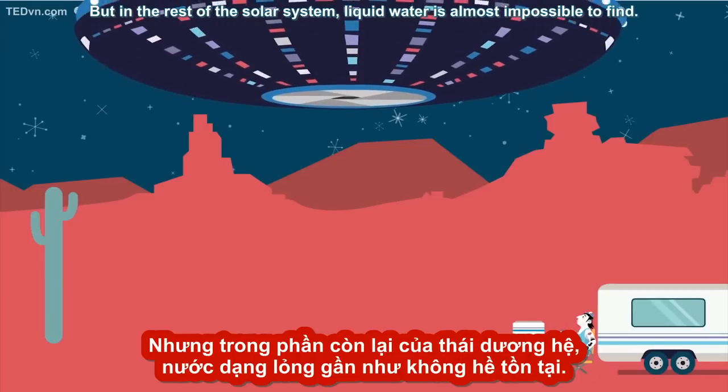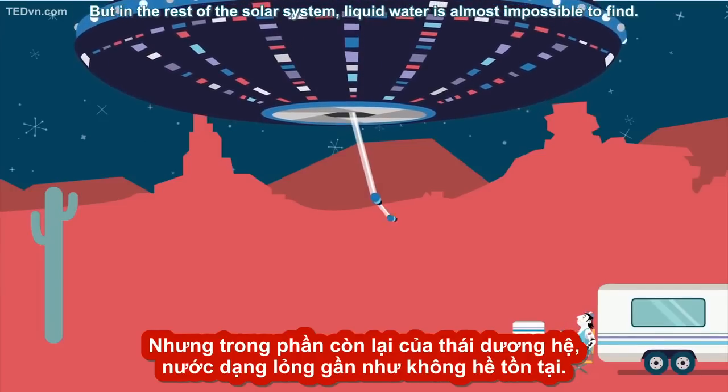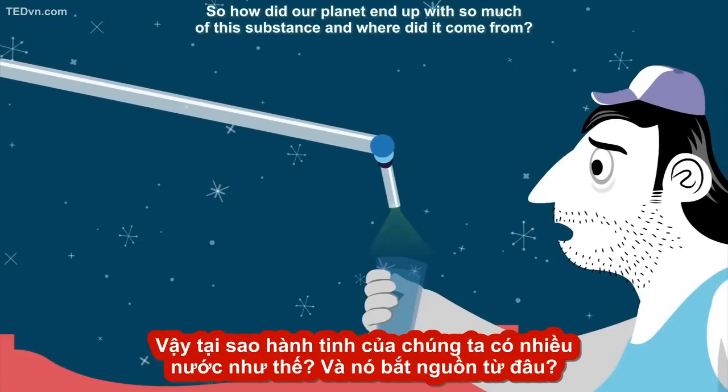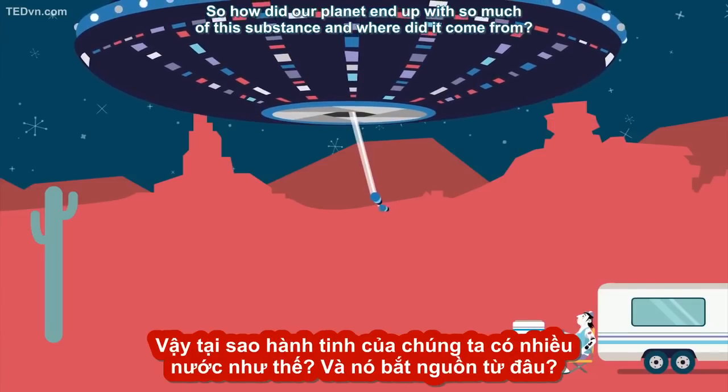But in the rest of the solar system, liquid water is almost impossible to find. So how did our planet end up with so much of this substance, and where did it come from?